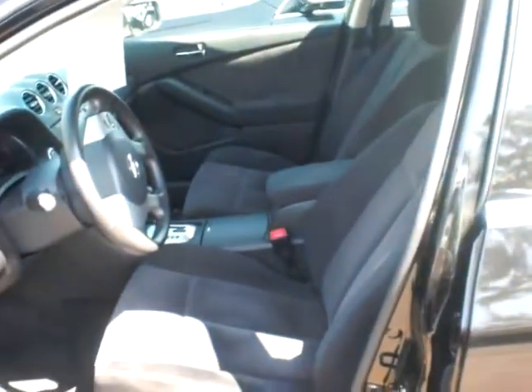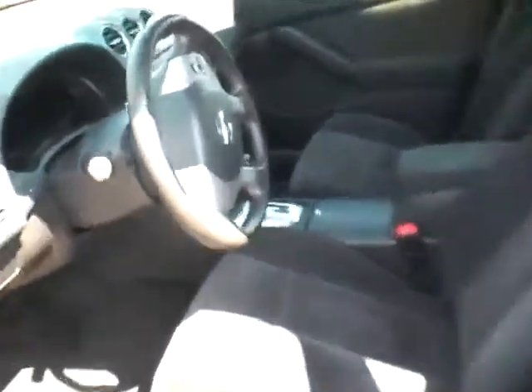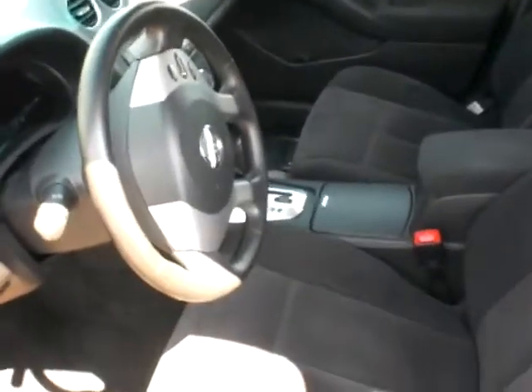As you can see, it's immaculate. It's a dark interior and it was very well taken care of. It does have your cruise control right on the steering wheel here. It also has the smart intelligent key.